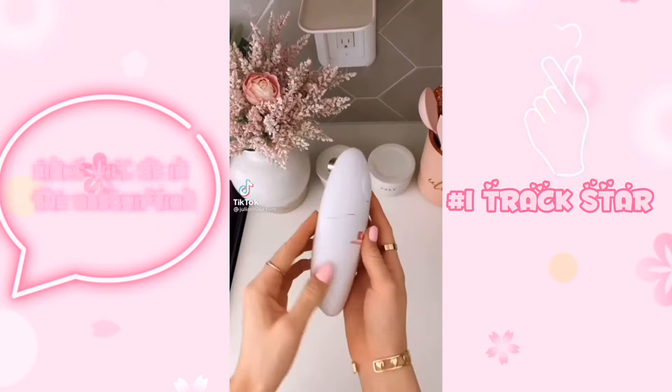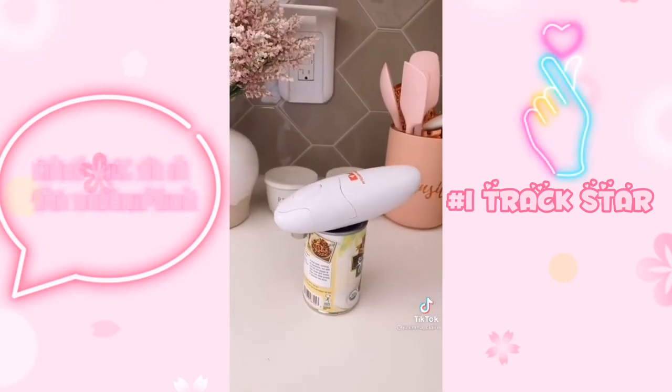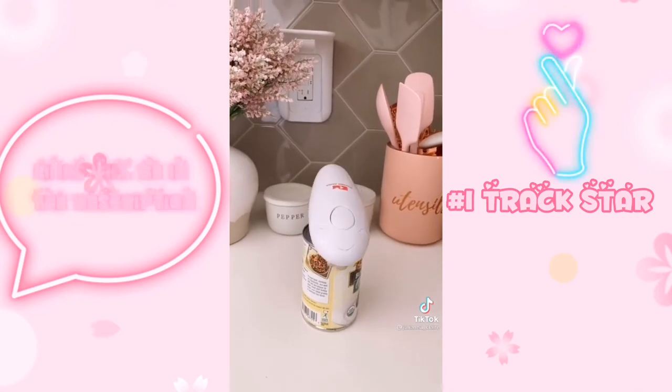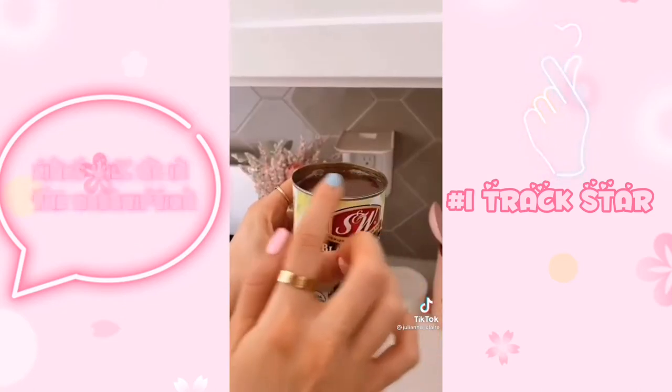This electric can opener opens cans for you with the push of a button. Simply put the can opener on top of your can and press the button to start. No need to struggle getting the top off your can at the end because the can opener does that for you, and it also doesn't create any jagged edges.